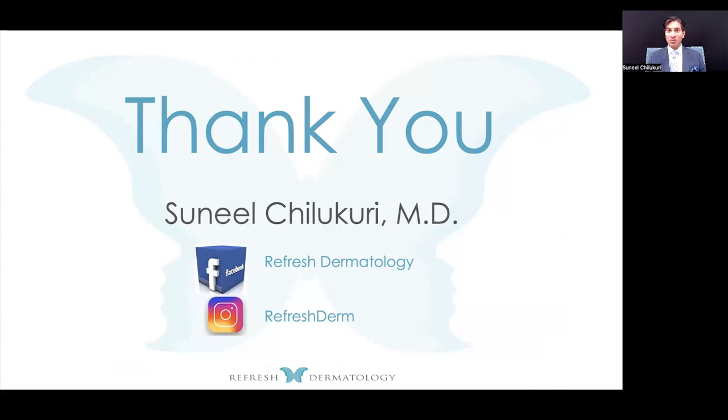I hope this helps with your internal and external marketing. I'm Sunil Chilakuri from Refresh Dermatology in Houston, Texas. You can DM me anytime on Instagram with any questions. Hope to answer your questions in person or on DM — thanks again for joining me.